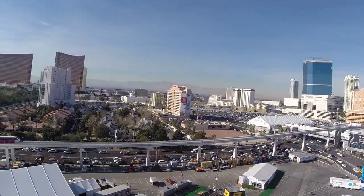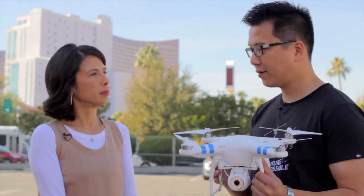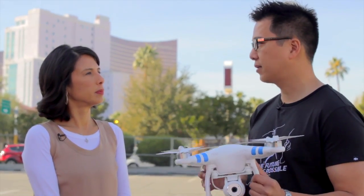How hard is it to operate? It's actually really easy with the built-in GPS unit. You can literally fly it and take your hands off the controls, and it'll just sit there waiting for you to do something else.